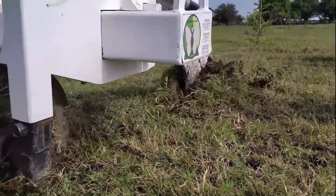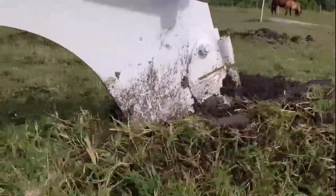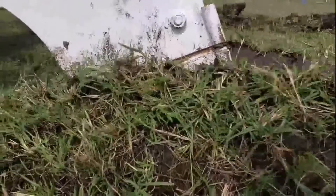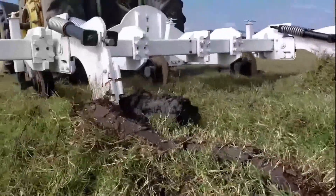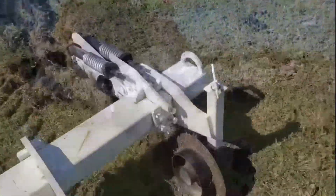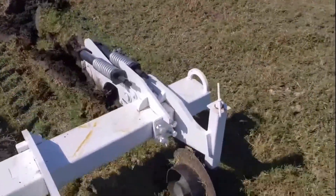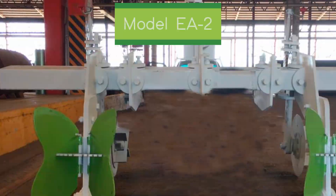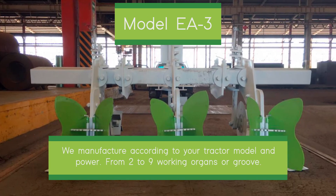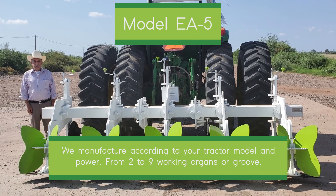The farmer must decide whether to invest his money in caring for his land and pasture or in the purchase of concentrated feed, medicine and pesticides. The most profitable product available to farmers to feed their animals is the forage produced by the pastures. We manufacture our equipment models according to the power of your tractor, the type of crop and the soil, producing from two to nine working elements.